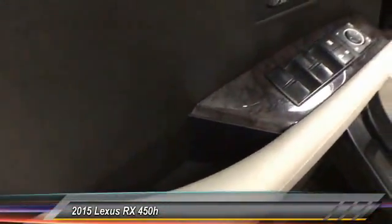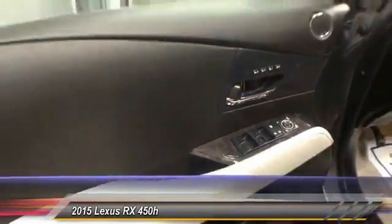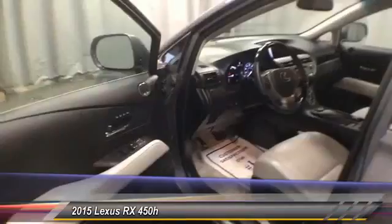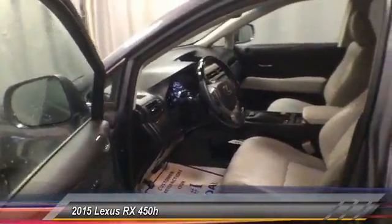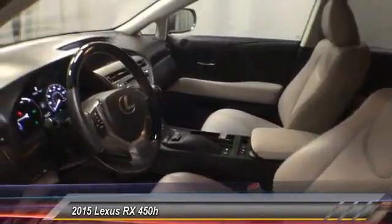dual airbags, air conditioning, four-wheel disc brakes, power windows, fog lights, rear window defroster, security system, and electronic stability control. Drive away with a great deal on this vehicle — call or stop in today.